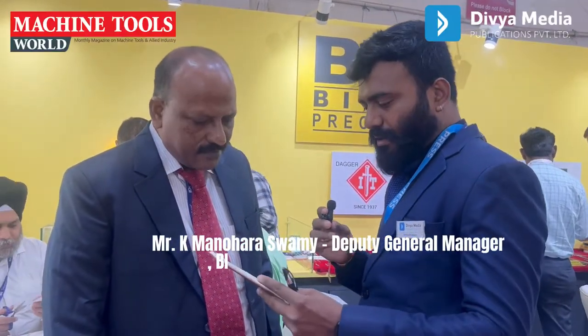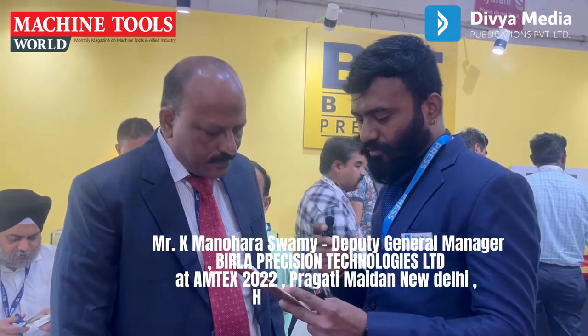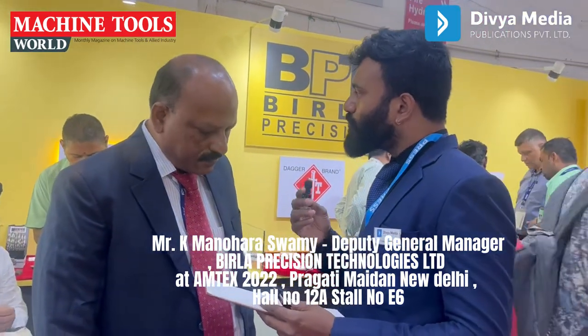Good morning Delhi and hello world. We are at Amtex 2022 event and with me is Mr. K. Manohar Swamy. He is the Deputy General Manager of Virla Precision Technology Ltd. So Manohar sir, can you brief us what products have been displayed at Amtex 2022?